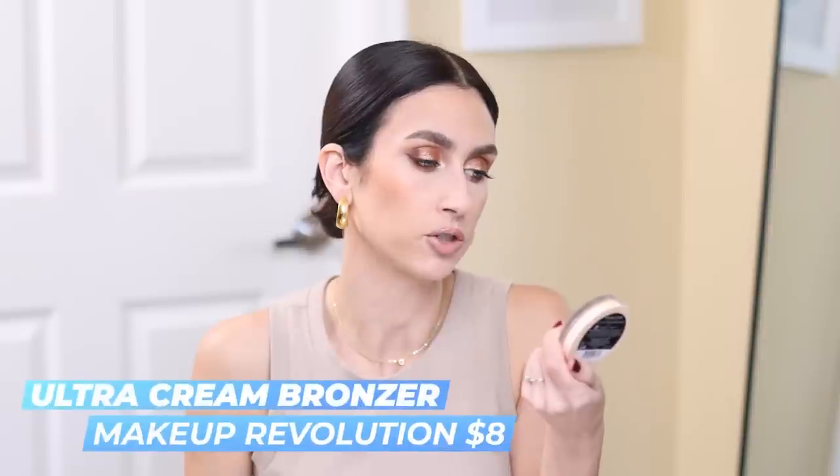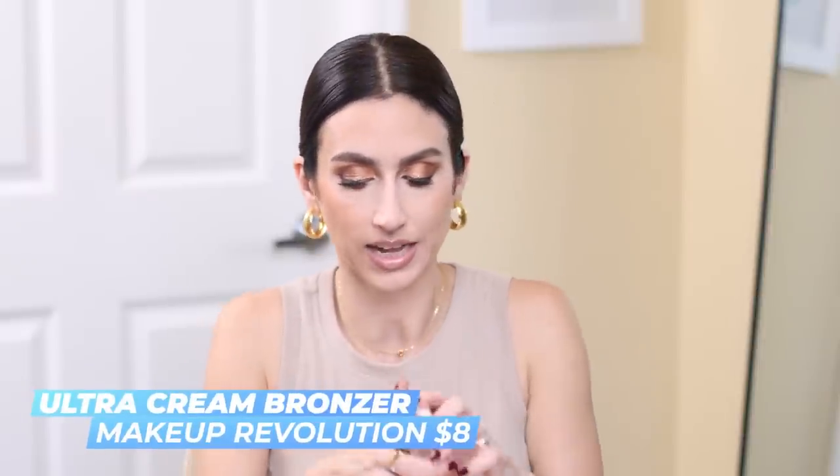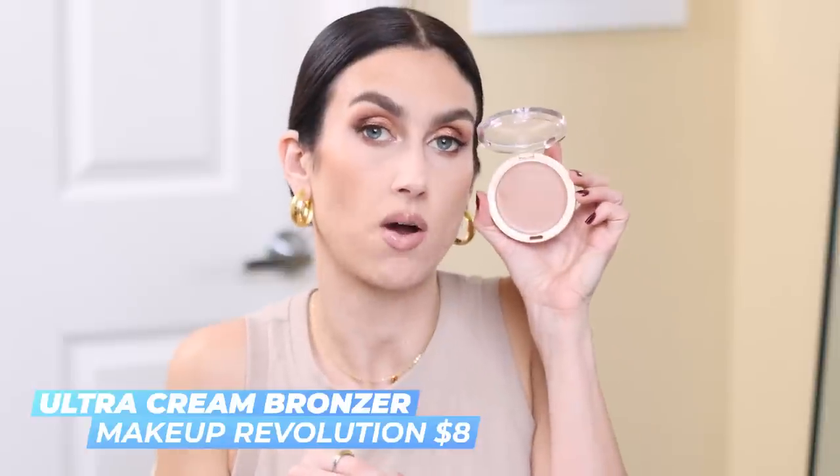I also picked up a cream bronzer — this one was in the package with the Flower Beauty and is a little dirty. I've heard so many people talk about this one. This is the Makeup Revolution Cream Bronzer in the shade Light. Just from touching it, it feels super emollient, which I'm not sure I'm going to like as someone with oily skin. The color also looks a bit light for me right now, but maybe in a couple months it'll match me better. If you've used this cream bronzer, especially with oily skin, I'd love to know your experience.